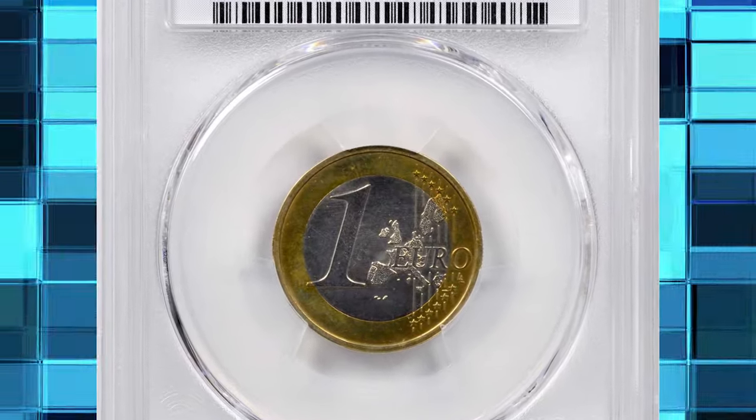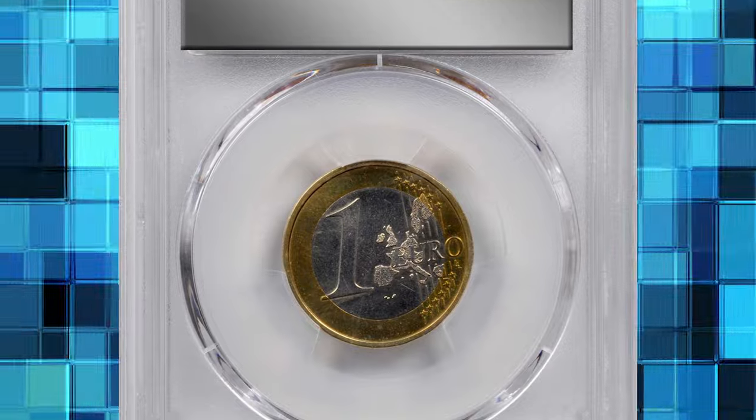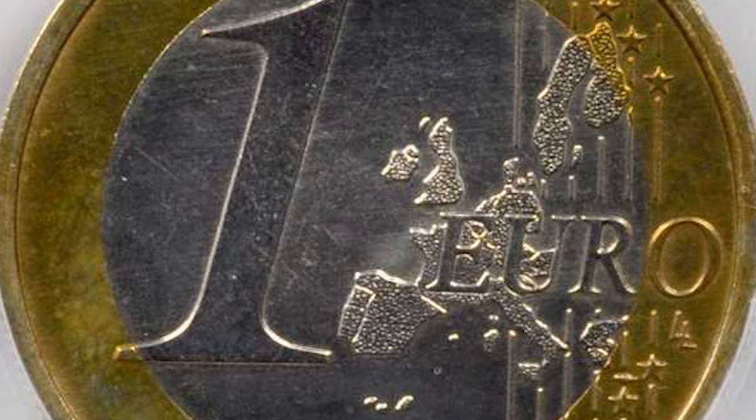This is an undated bimetallic 1 euro coin with two reverses. Graded in mint state 66 by PCGS and provided with a gold shield. A lovely, lustrous example of a stateless euro.